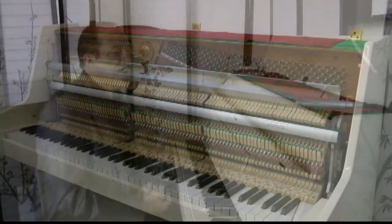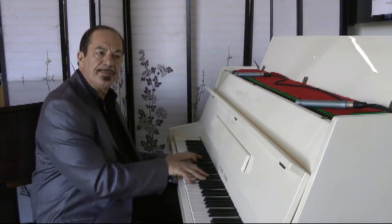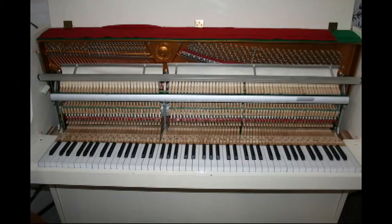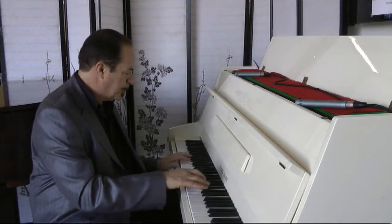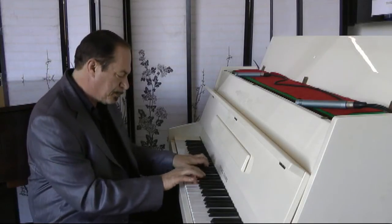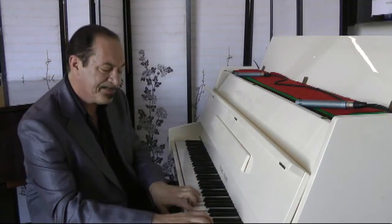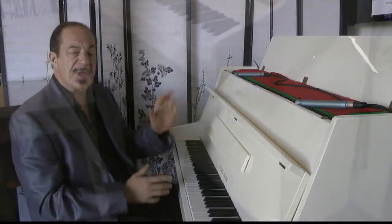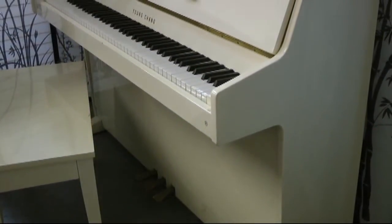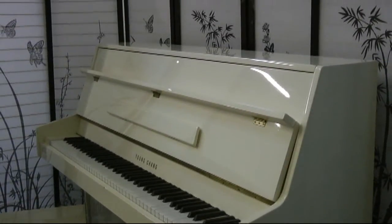This looks like it's from the 80s, maybe the mid to late 80s, and this had one owner. So if you don't have a lot of room and you want something snappy, sounds nice, looks beautiful — the Ivory Gloss, White Gloss are very elegant looking pianos and we always have them here at Sonny's.